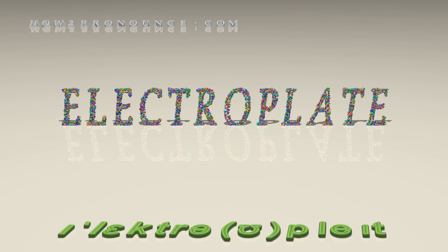In British English: electroplate. Electroplate, electroplate.